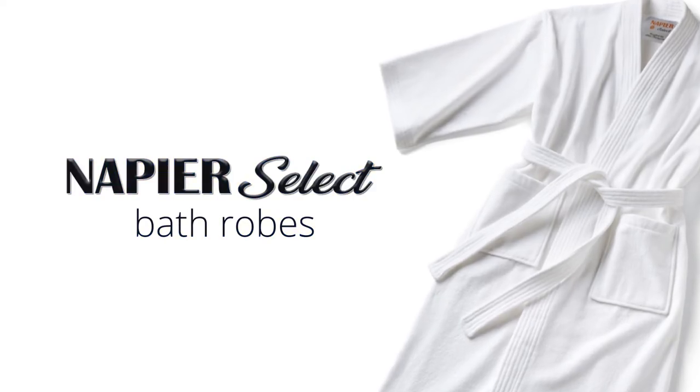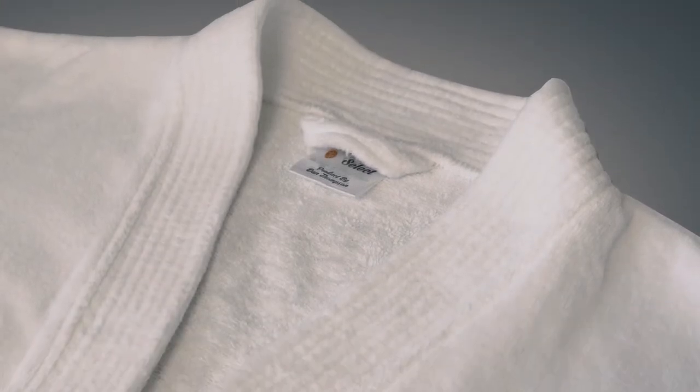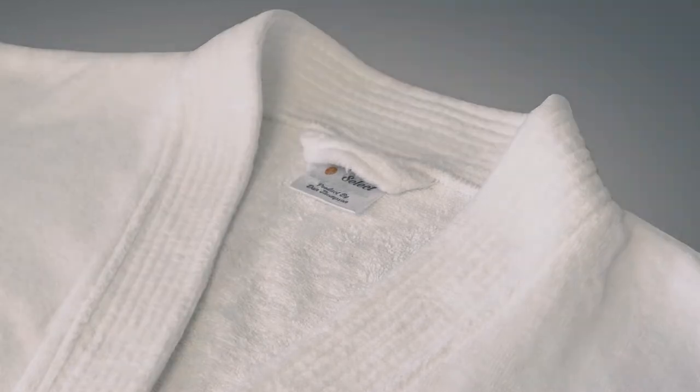Napier Select Bathrobes. Your guests can step out of the shower straight into the soft comfort of this luxurious Napier Select bathrobe. Made from 100% cotton velour, this 48 inch by 60 inch bathrobe is highly absorbent and durable.